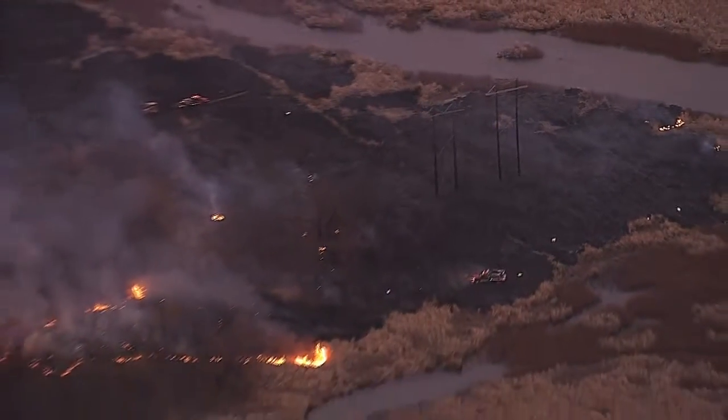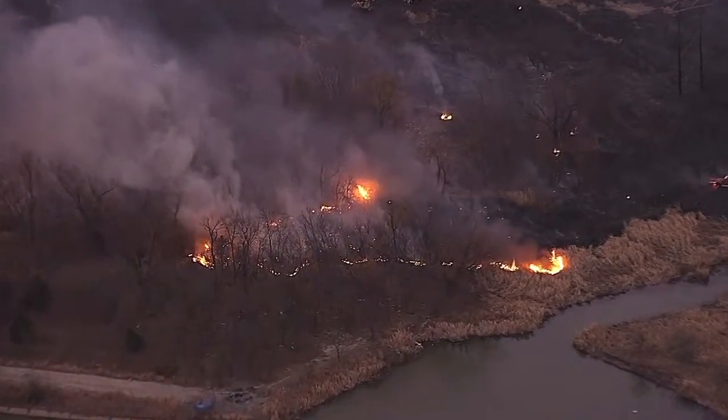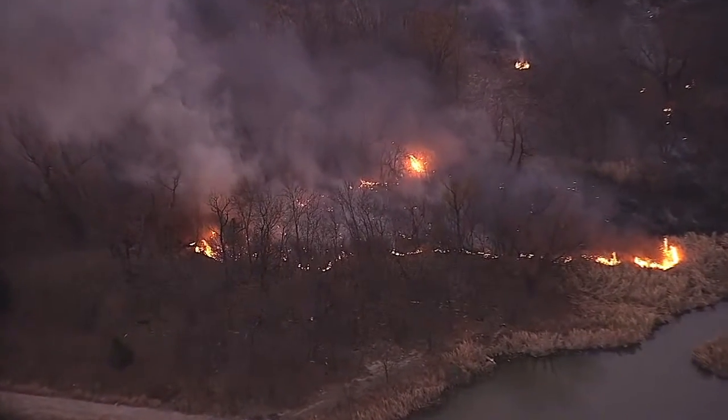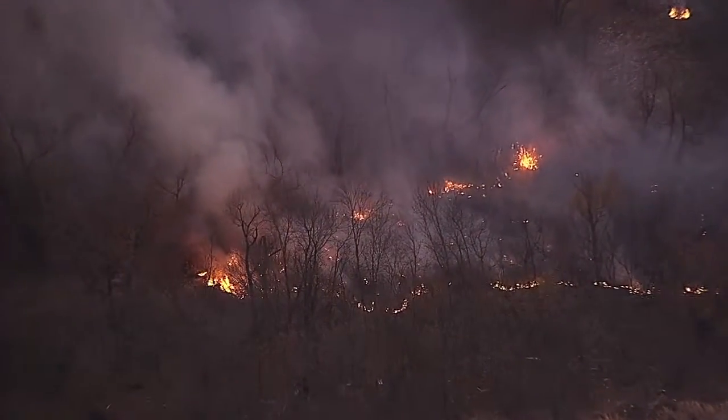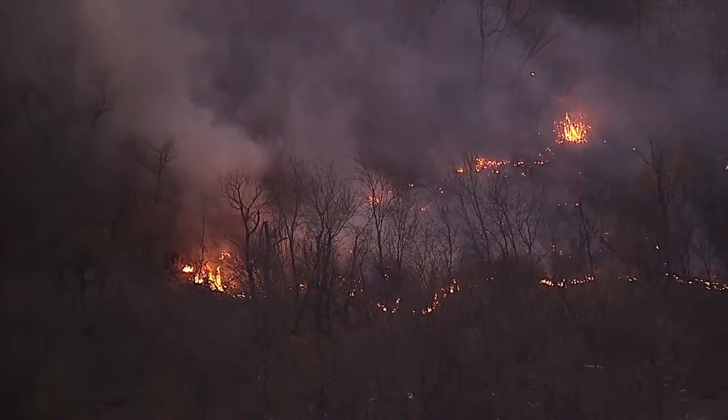Now the fire is kind of retreating back to the west a little bit, and the thing they're looking out for is that it's starting to get into some of the heavier trees and heavier brush over there. They do have a couple of brush trucks on the ground, and they are working on it. We've seen them put out some hot spots.